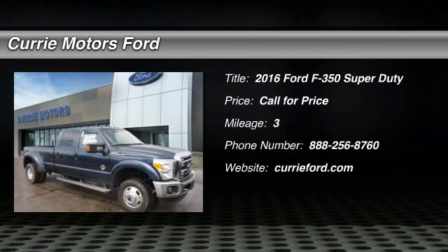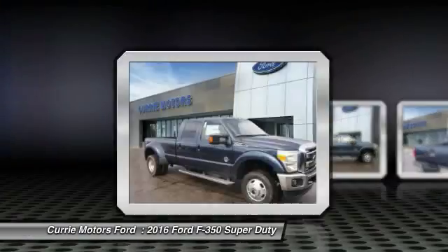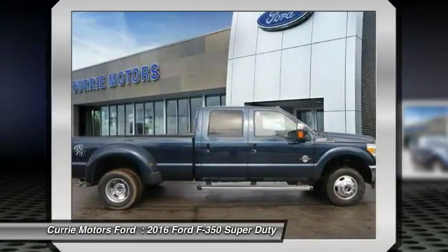The 2016 Ford F-350 Super Duty. Head-to-head fuel efficiency. Head-to-head towing. Head-to-head torque.